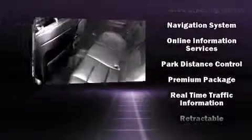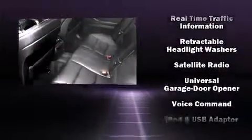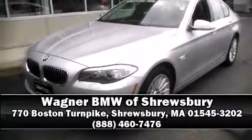This vehicle has achieved certified pre-owned status by passing BMW's rigorous certification process. Our sales staff will help you find the vehicle that you've been searching for — please don't hesitate to give us a call.